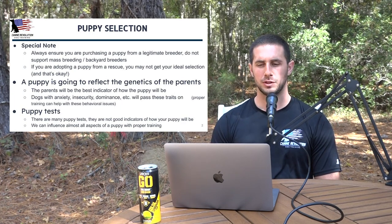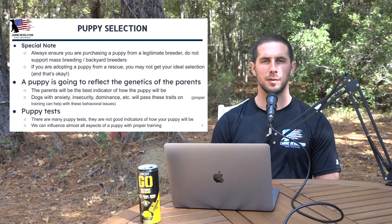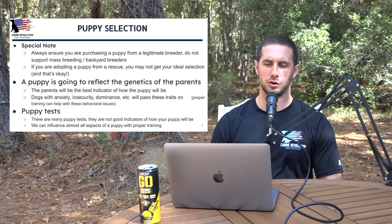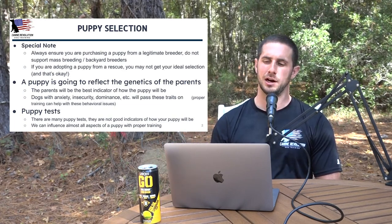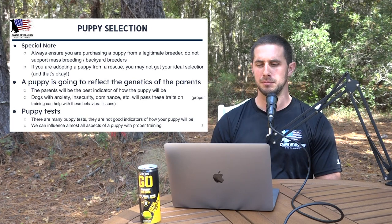Special note: always make sure you're purchasing a puppy from a legitimate breeder. Do not support mass breeding or backyard breeding. We've all seen posts on social media about those conditions — some of these places are just horrific. You definitely don't want to support that. Purchasing from a legitimate breeder helps keep healthy breeding in place. Supporting a mass or backyard breeder supports poor bloodlines and bad situations for dogs in the future.